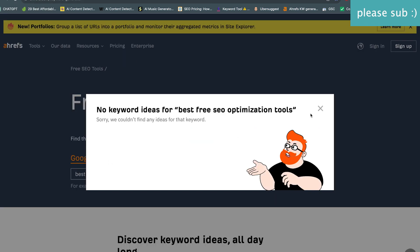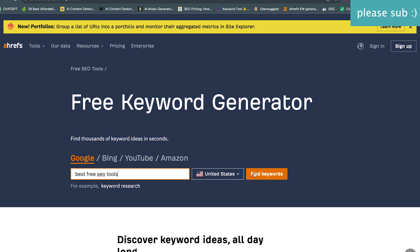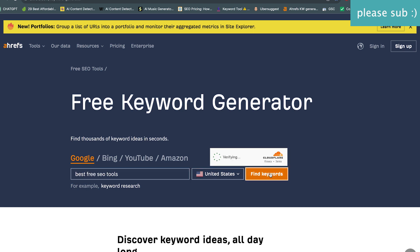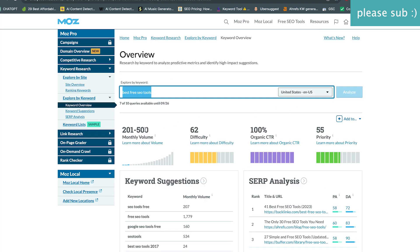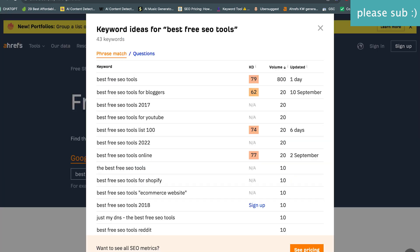Let's see if we get anything different with Ahrefs for this. And we are getting something — actually this one gives me a little bit more. So Ahrefs has higher volume and a higher difficulty than Moz.